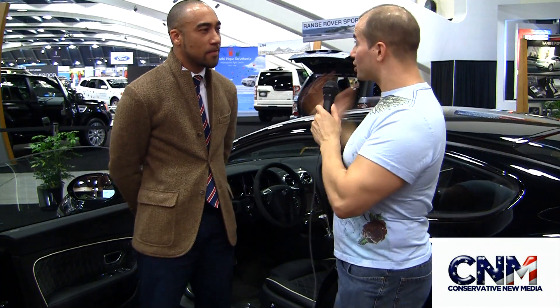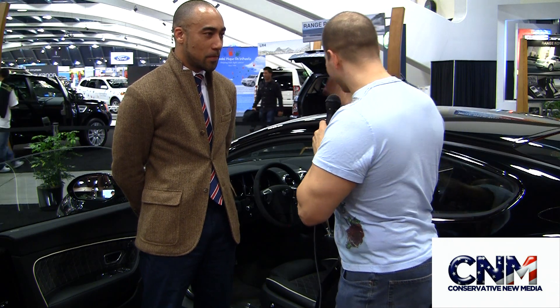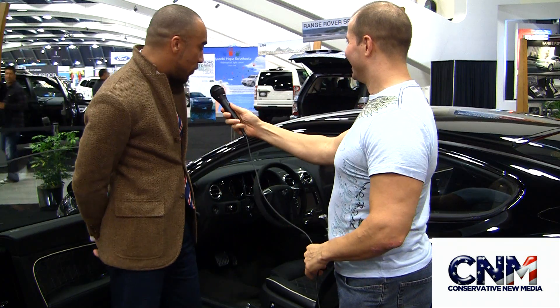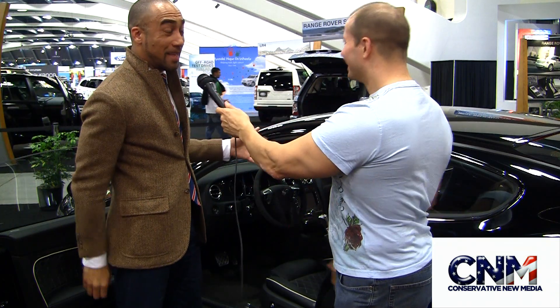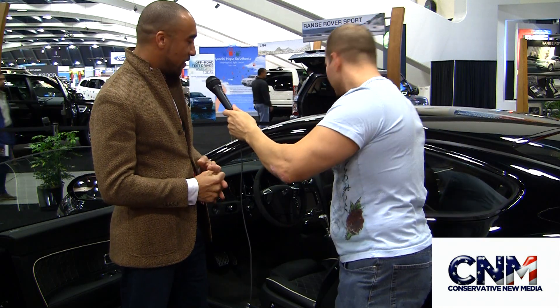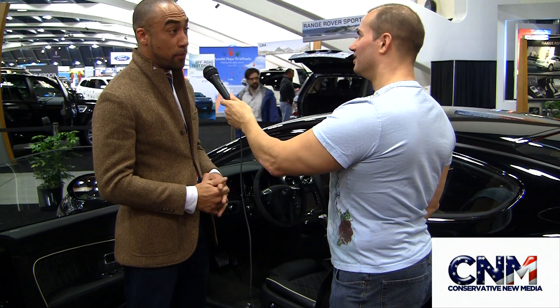We're here with William from British Motor Cars in San Francisco, and he's showing us this unbelievable car. This is Bentley's top of the line, the Supersport. You're telling me this is over 600 horsepower. This car is incredible — the 2011 Bentley Continental Supersports, the ultimate version of the GT Coupe. 621 horsepower, you can run it on E85, and it's 0-60 in 3.7 seconds. That's super fast.